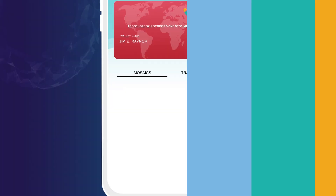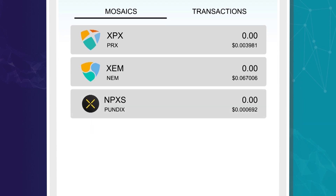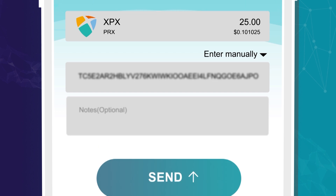We have released the second iteration of the Proximax mobile wallet for both iOS and Android users. This wallet was designed with the user in mind to be intuitive and ensure an effortless experience. With this wallet you can store and transact XPX, Proximax's digital asset, and other available digital currencies easily and securely.